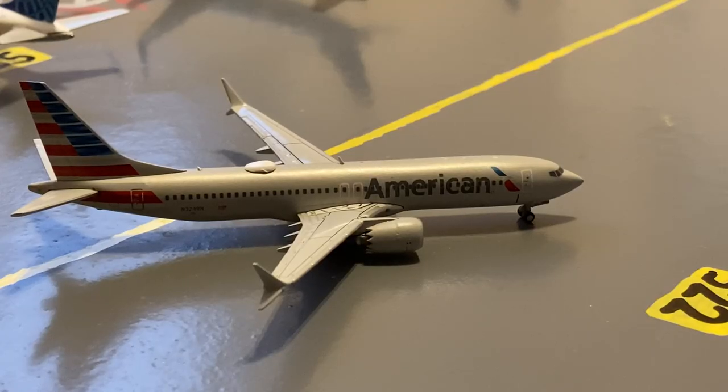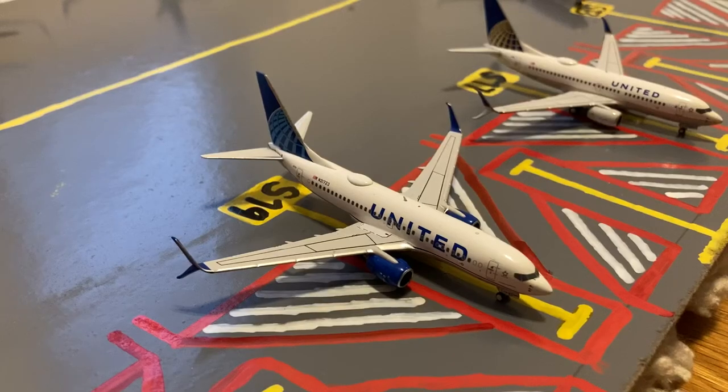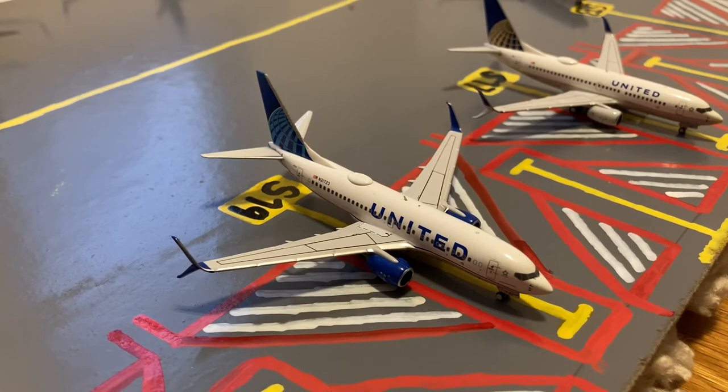Pushing back next to the 175, here we have this American 737 MAX 8. He's pushing out for a flight out to Miami after coming in from Dallas earlier today. Here at the next stand, we have this United 737-700. This is in their Blue Evolution slash new livery. He just pulled in from a flight from Sacramento and later today he'll be loading up passengers for a flight out to Jackson.